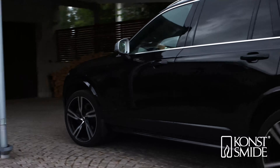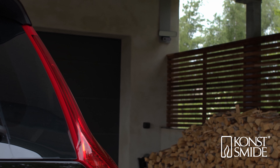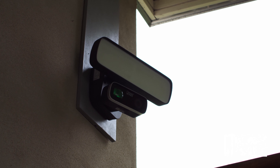SMIDE SmartLight has a durable design, with Nordic weather conditions in mind, for outdoor use all year around. It is sleek and modern in appearance.